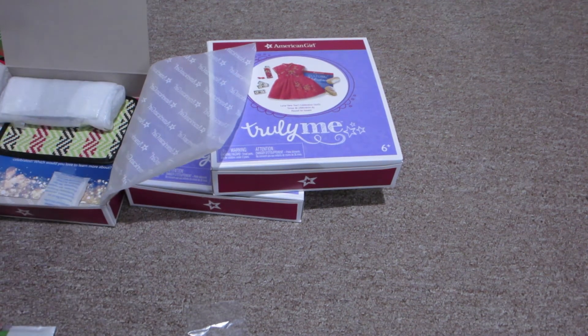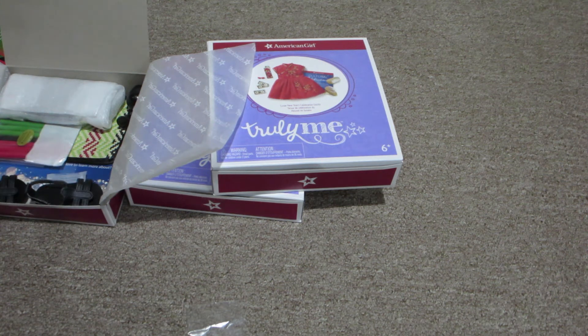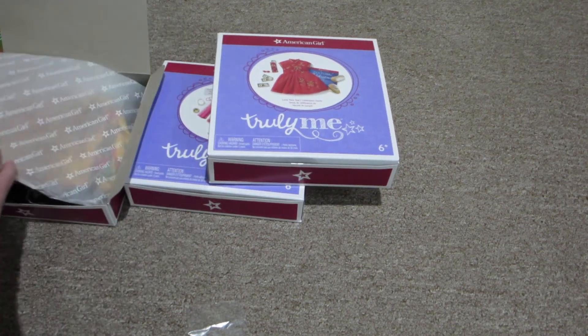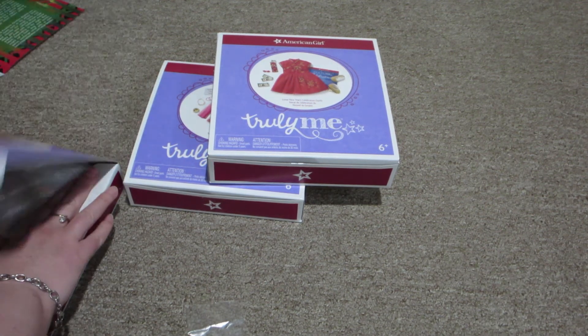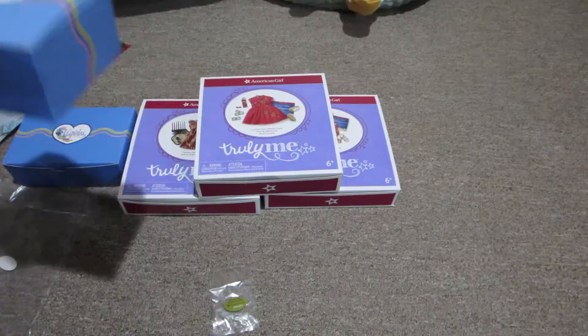I'm just going to keep the candles and stuff in the packaging just to make sure that everything stays protected. And bracelet. So that is the new American Girl cultural outfits. Now I'm just going to go quickly grab the couple of Maplelea items that I ordered.